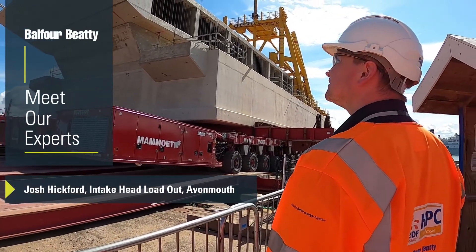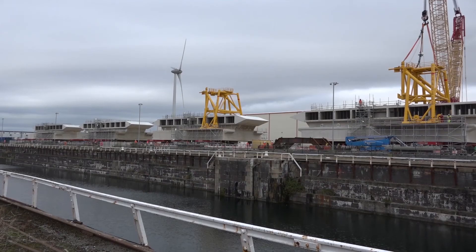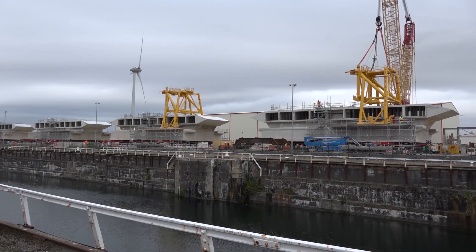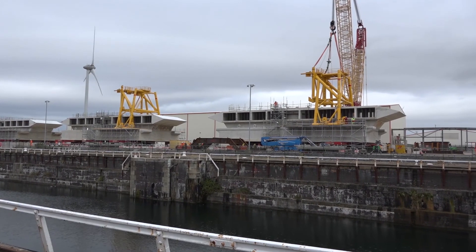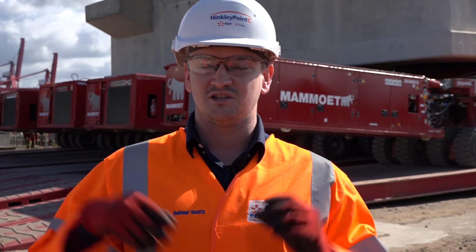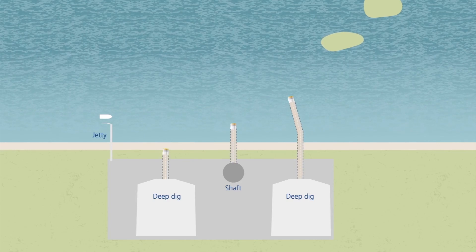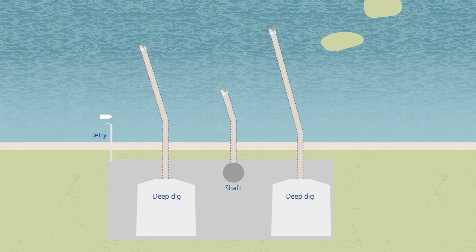Here on the Hinkley Point C nuclear new build project, Balfour Beatty has been appointed to construct part of the water cooling system. Here at Avonmouth, we've constructed six reinforced concrete heads — four intake heads and two outfall heads. These heads are connected to tunnels being built in the Bristol Channel, and those tunnels supply and take water from the nuclear power plant to provide the cooling system.